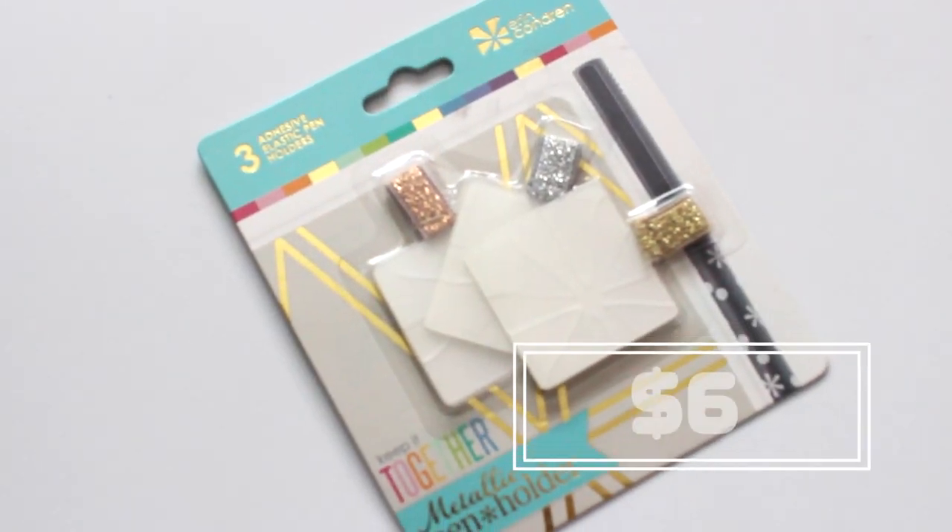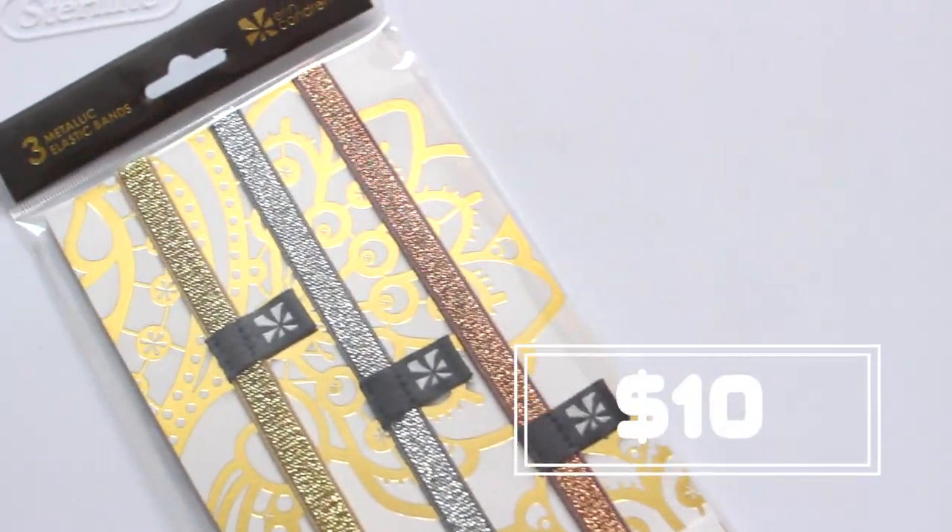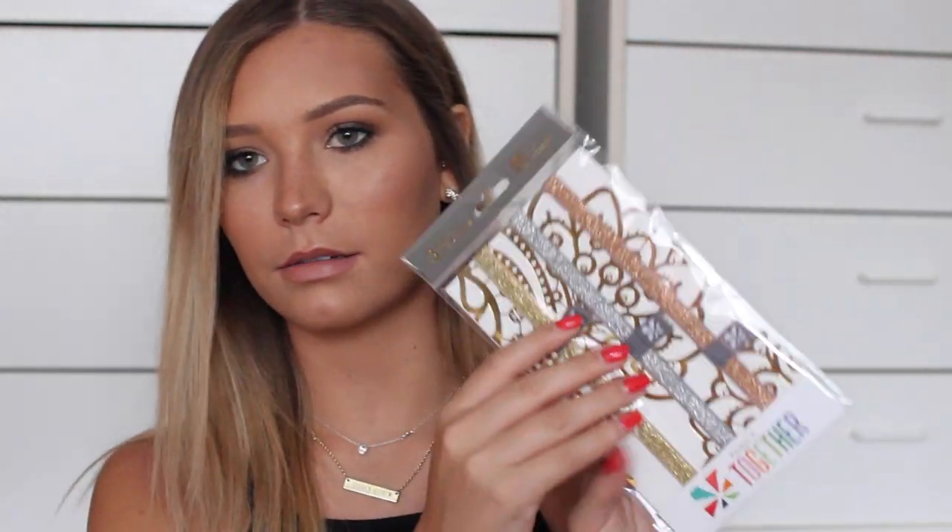Next up they sent me some adhesive pen holders — you stick them on so you'll always have a pen with you. They come in three different colors: rose gold, silver, and gold. To match those, I also got these little planner binders that wrap around your planner so it stays nice and secure, doesn't open up and get all wrinkled around the edges. They're really nice and such cute colors — I love them.